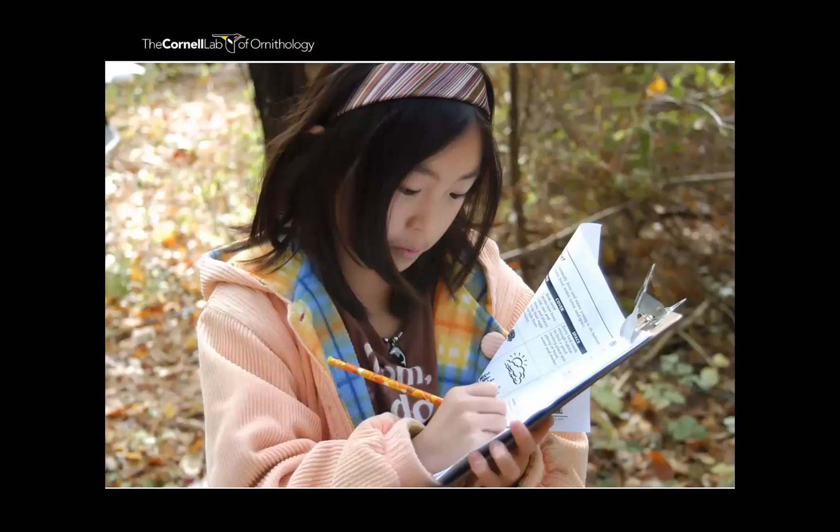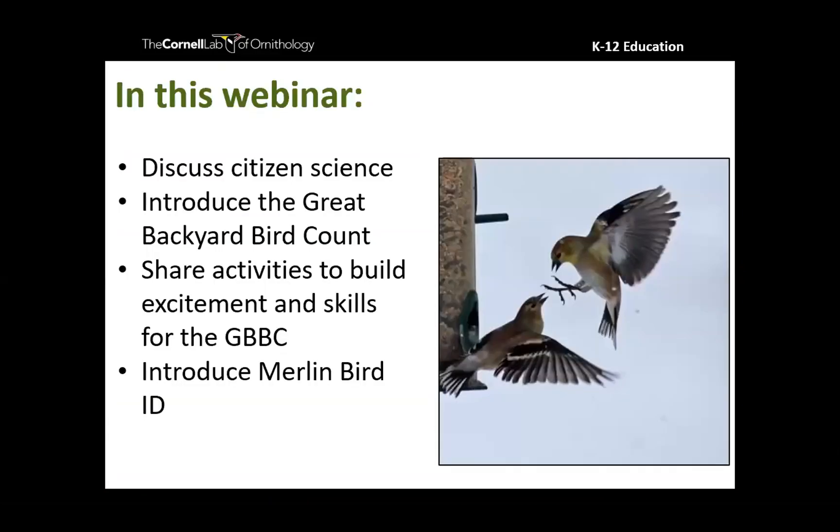Our ultimate goal is to have kids view themselves as scientists, and one of the best ways to achieve this is through citizen science — which brings us to today's webinar. We have several goals: talk about what citizen science is, introduce you to the Great Backyard Bird Count (which you'll often hear me call the GBBC), share activities to build excitement and skills for participation, and introduce you to Merlin Bird ID to make bird identification easy even for beginners.